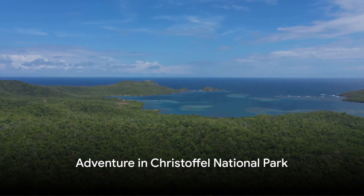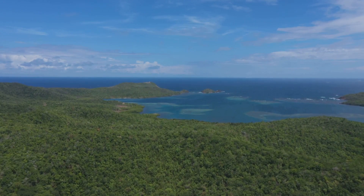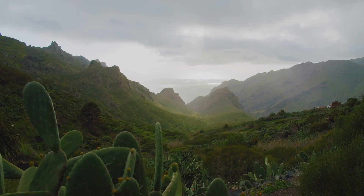For the adventurous, Curacao doesn't disappoint. The rugged landscape of Christoffel National Park is a playground for nature lovers. From spotting diverse wildlife to hiking up to the island's highest peak, the park offers a thrilling escape into the wild.